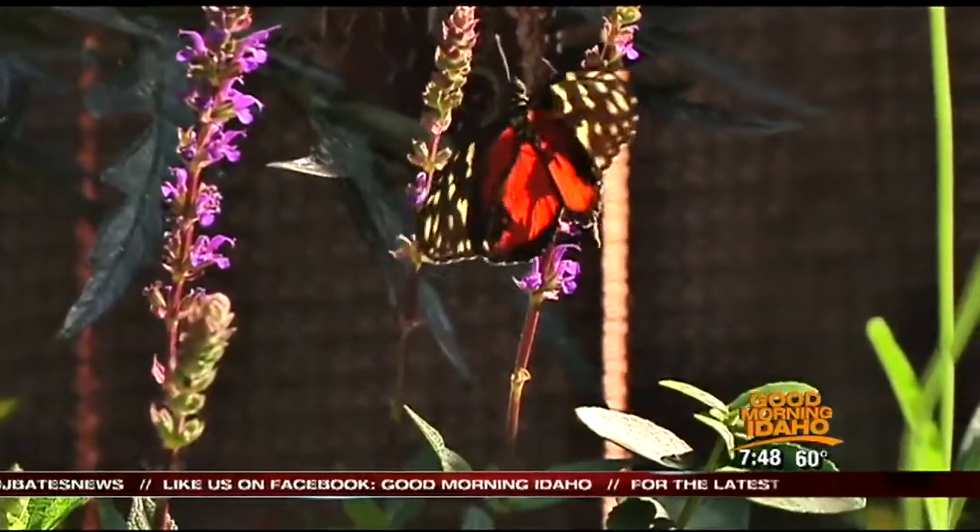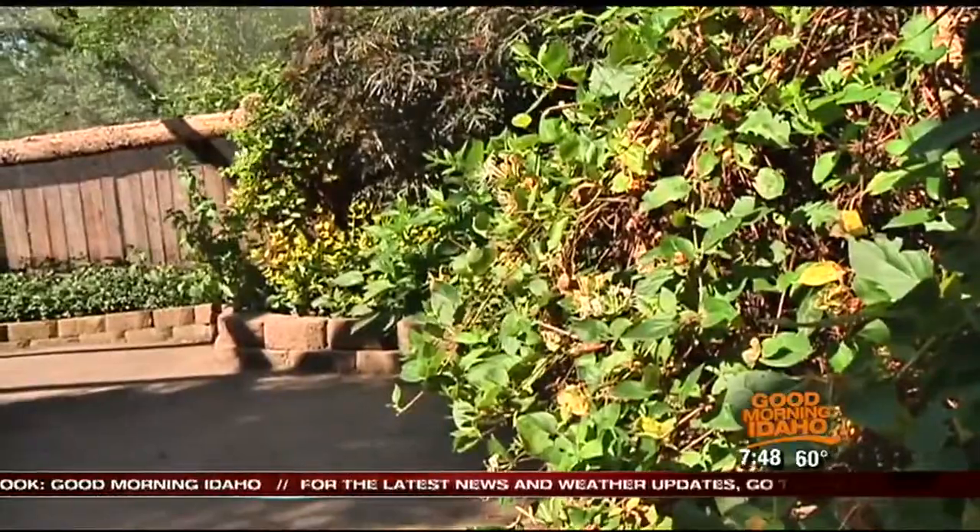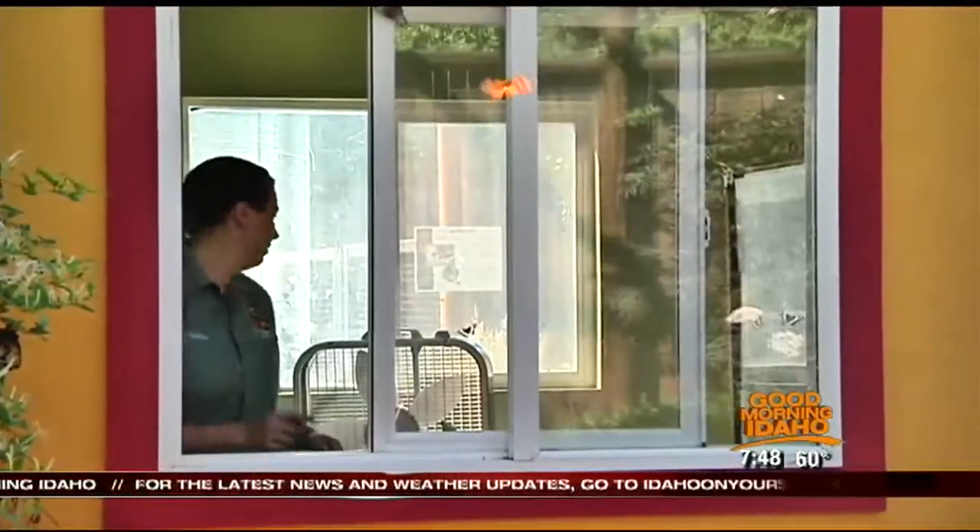The one species that we have in this exhibit that's also from Idaho is the monarch butterfly. New butterflies are shipped to the zoo and added to the exhibit every week.